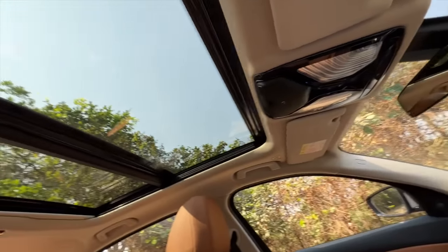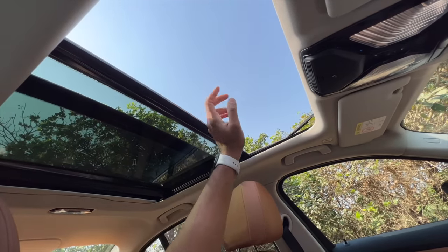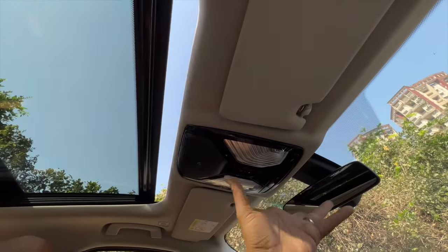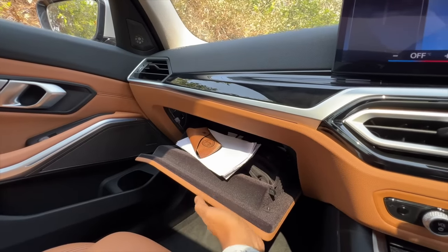Let's actually open the sunroof — and there it is opening. It's decent sized, and the colours in the cabin are just the right ones. It opens even further — it's quite big. You get light placement here on top as well. The glove box is actually small, not really big.